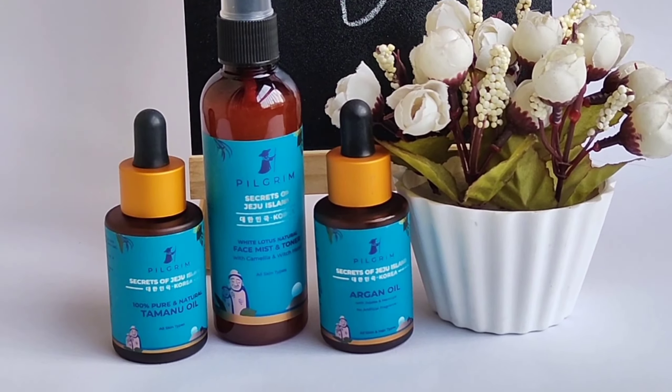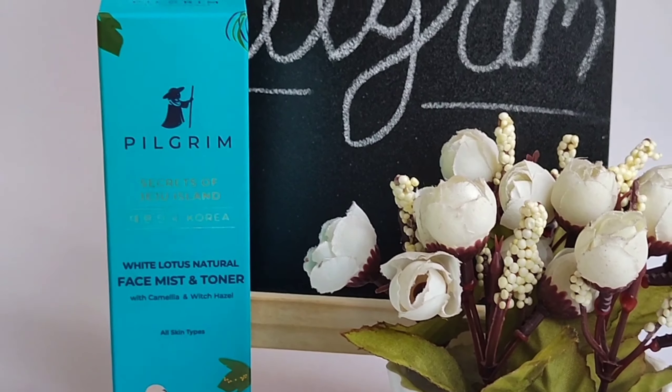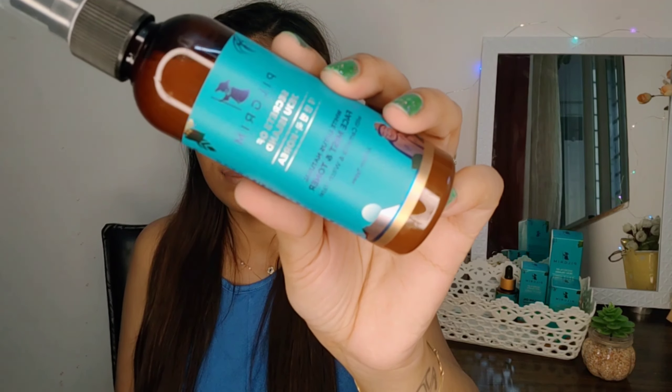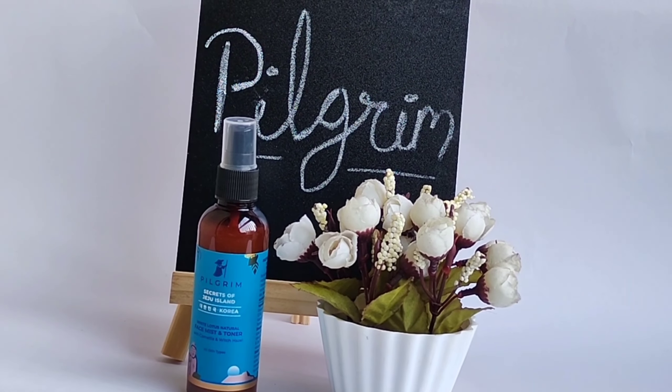Now let's talk about the Pilgrim products I am using on my face. First, I will tell you about Pilgrim White Lotus Face Mist and Toner. I wash my face in the morning and apply Pilgrim toner on my face and neck after cleansing. The toner contains white lotus, fatty acids, and proteins present in the lotus flower, which keeps your skin nourished all the time. It removes pimples and dark spots and makes the skin fresh and glowing. White lotus will tighten your skin for 24 hours.